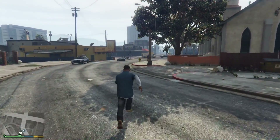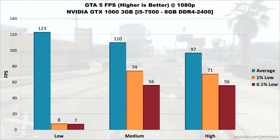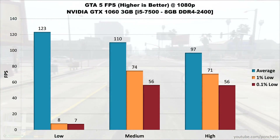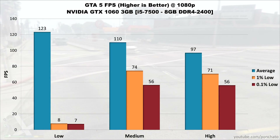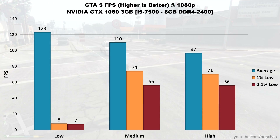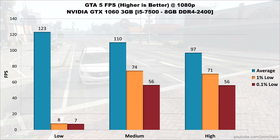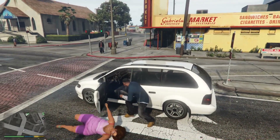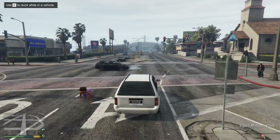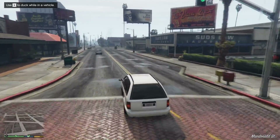Fourth is GTA V. Low settings suffer from a horrific stuttering glitch — average FPS is 123 but the game is totally unplayable due to extreme frame drops. On medium settings things get better, averaging around 110 FPS with lows at 74 and 56. High settings average just under 100 FPS with lows in the low 70s and mid-50s. The 1060 falls just short of 120/144Hz performance but can easily handle GTA V maxed out on a 60Hz monitor.